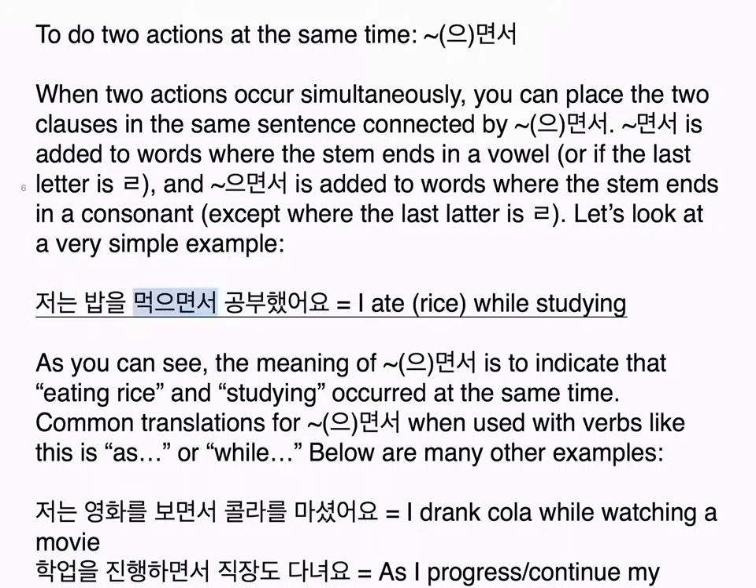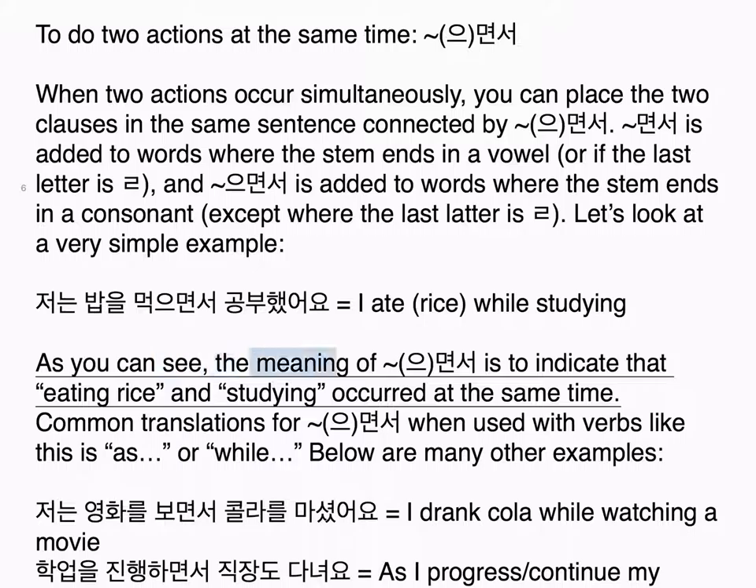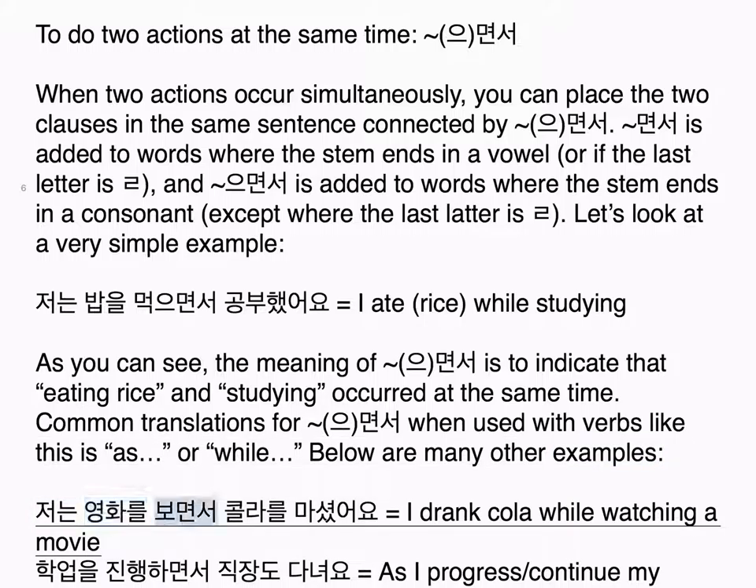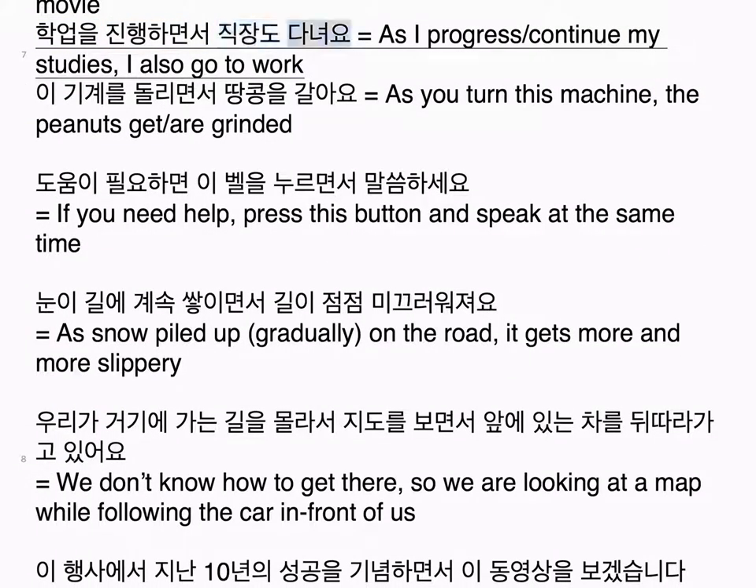Let's look at a very simple example: 저는 밥을 먹으면서 공부했어요 — I ate rice while studying. As you can see, the meaning of 으면서 is to indicate that eating rice and studying occurred at the same time. Common translations for 으면서 when used with verbs are 'as,' 'while,' or 'and.' Below are many other examples: 저는 영화를 보면서 콜라를 마셨어요 — I drank cola while watching a movie.